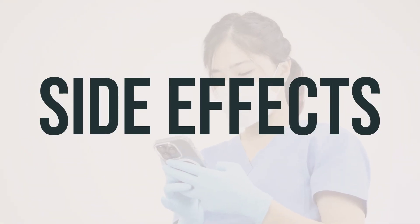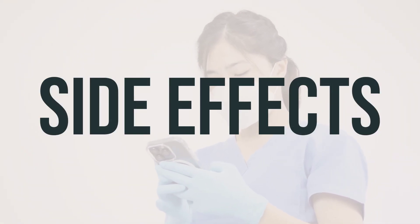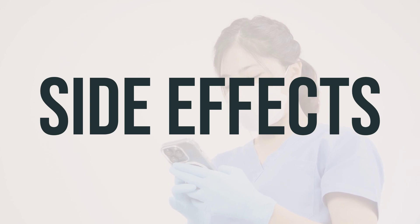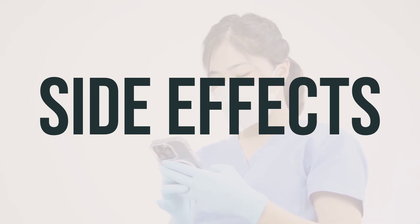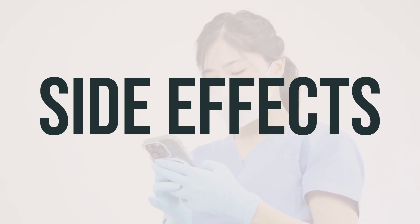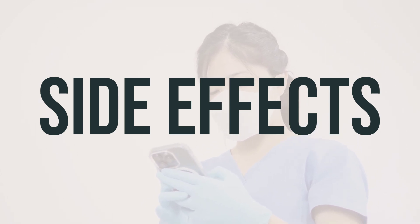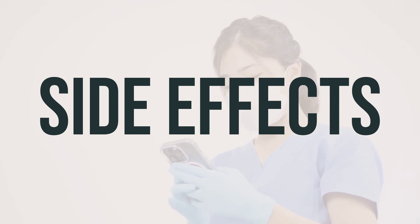If you experience increased stomach gas or bloating, let your doctor or pharmacist know. Contact your doctor immediately if you experience any serious side effects, such as signs of infection or a serious allergic reaction. It's important to report any other effects to your doctor or pharmacist. Remember to follow your doctor's recommendations and take the medication as prescribed.